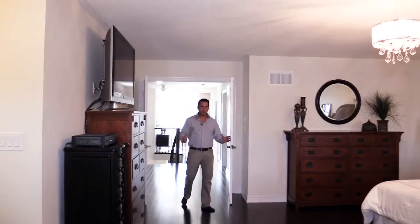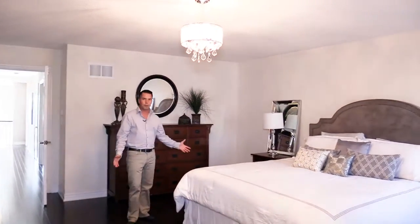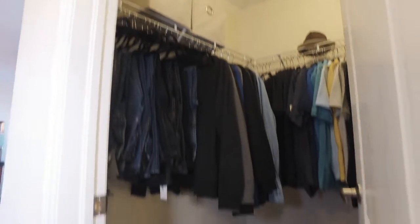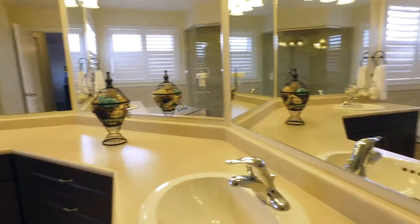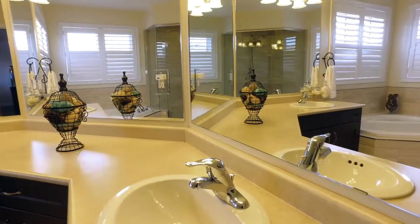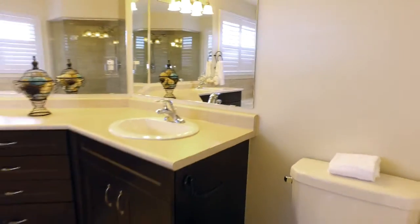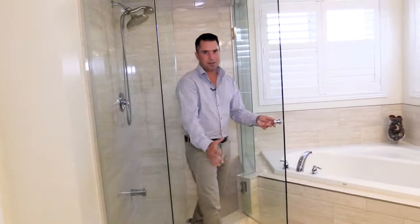Now we come to the huge master bedroom with double door entry and hardwood flooring. On the way to the en suite we pass two hers and hers walk-in closets. The luxurious en suite boasts double sinks, a corner soaker tub and a huge glass walk-in shower. I'd be jumping out of bed every day to get ready in this en suite — incredible.